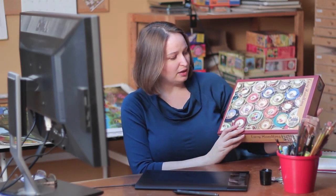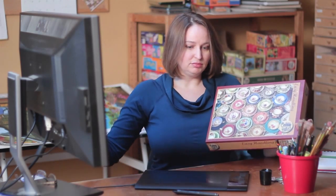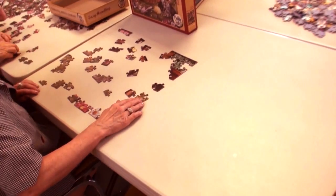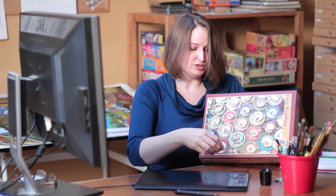One of the different piece counts we have is what we call easy handling. It's a full-size puzzle — the same size as a 500-piece — but it's only 275 pieces, so the pieces are larger. It's targeted at adults who may be having some eyesight or hand-eye coordination problems, so it's a little easier to put together.